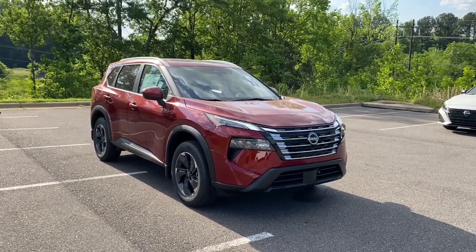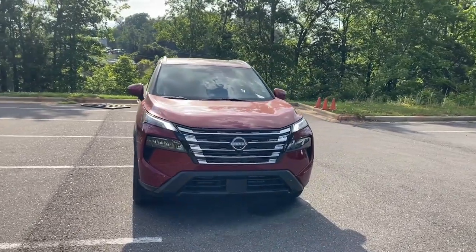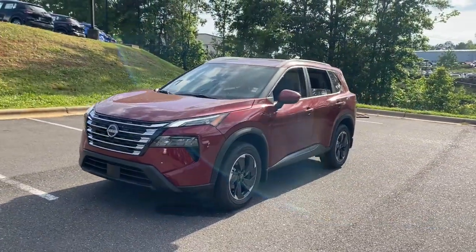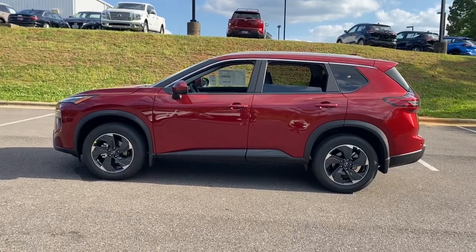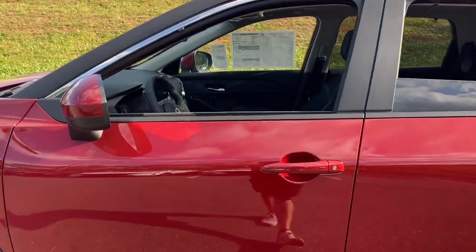Enjoy the view of this 2024 Nissan Rogue. Here's a stylish, efficient Rogue that has the features you need to stay on top of today's demanding lifestyle. This can-do crossover anticipates your wants and needs with a quiet, comfortable ride in the spacious, well-equipped cabin. These are just some of the great options this vehicle comes with.